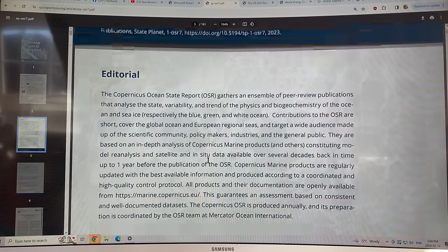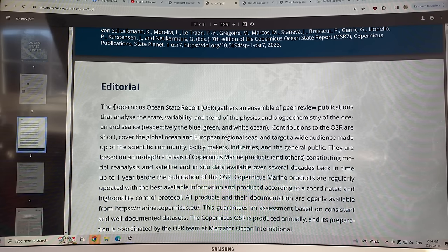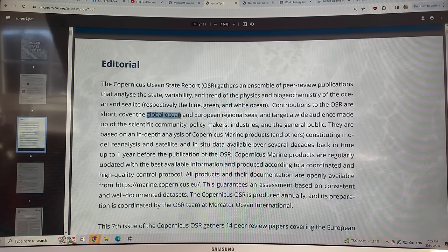The Copernicus Ocean State Report gathers an ensemble of peer-reviewed publications and analyzes the state, variability, and trend of the physics and biogeochemistry of the oceans and sea ice. The physics of the oceans is the blue ocean part; the biogeochemistry is the green part; and the sea ice is the white ocean part. The global ocean is covered, but there is a focus on European regional seas. The target audience is the scientific community, policymakers, industries, and the general public.